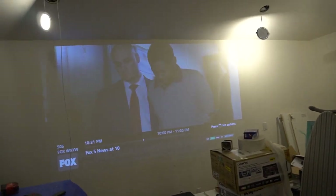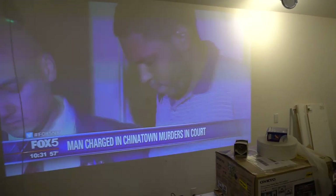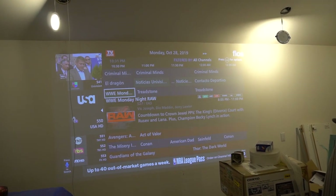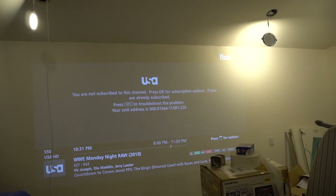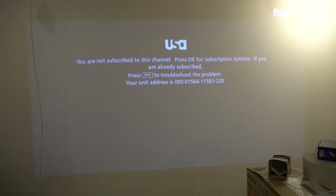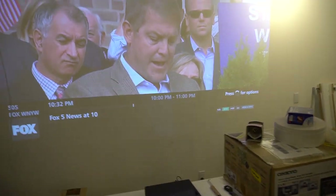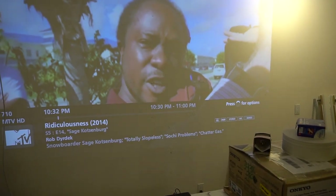HD looks good to me — I do want to watch a basketball game to check for ghosting, but there are no sports games on right now. I notice one thing — there's a loud noise that occurs when a black screen comes up requiring a subscription. It stops when I navigate away, so I don't think it's a speaker issue — maybe just a Verizon cable box thing. I need to wait to watch something to properly test it.